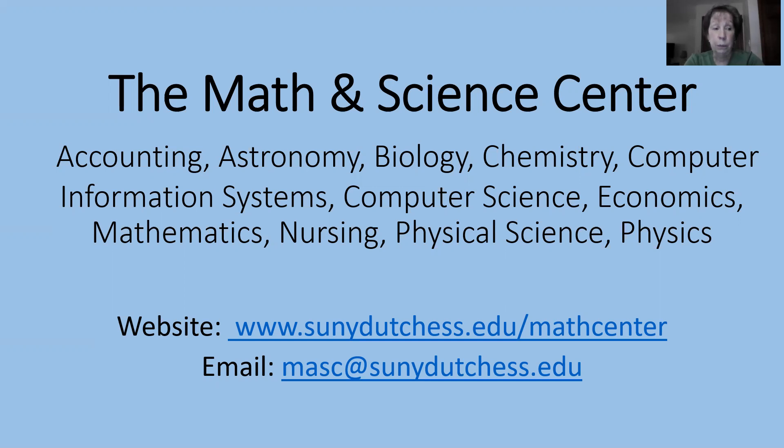On the third floor will be a computer room as well as tutoring in biology. There will also be math and computer science and computer information systems tutoring at Dutchess Fishkill.